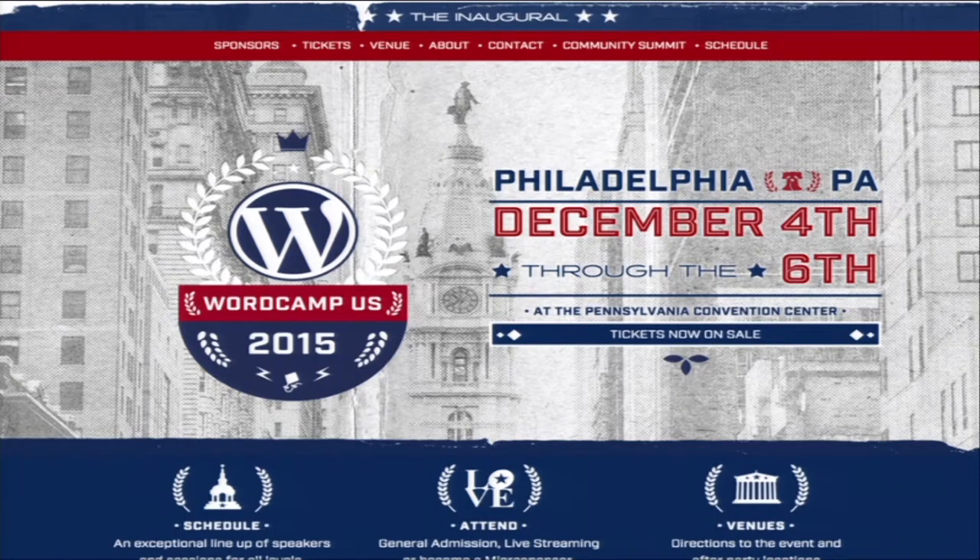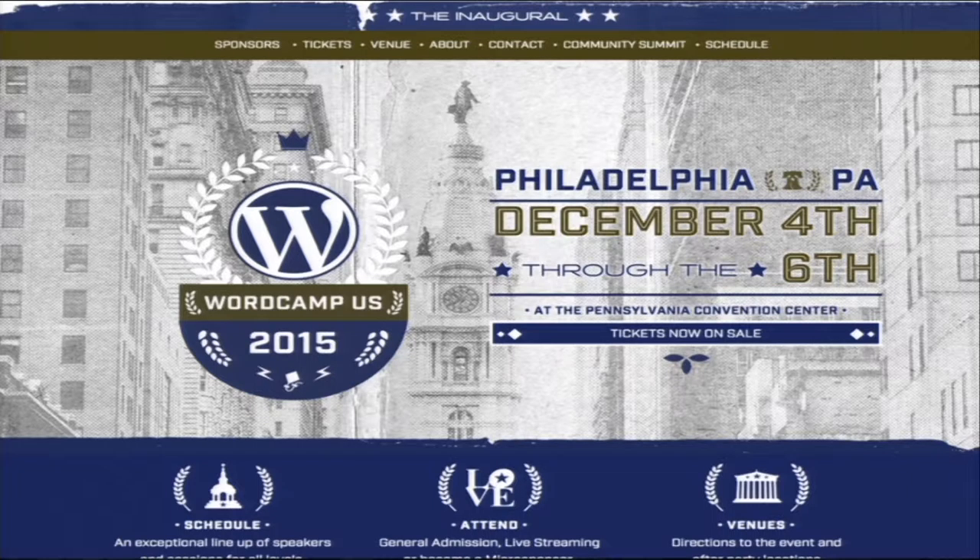The same goes for the WordCamp US website, which you're probably familiar with at this point. Sure, it's Philadelphia so red, white, and blue is a pretty common theme, but it's still legible. It works because the image is faded in the background — if it hadn't been faded, it would be a lot more difficult to read everything going on, and it would be pretty busy to see.